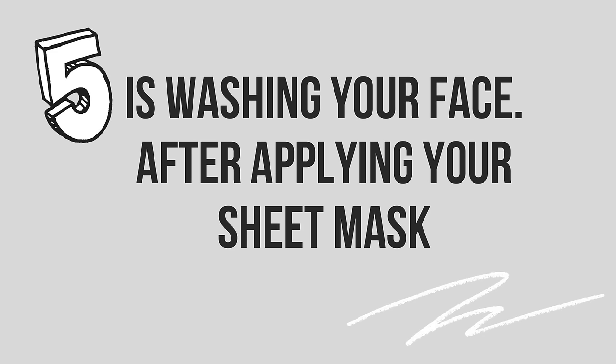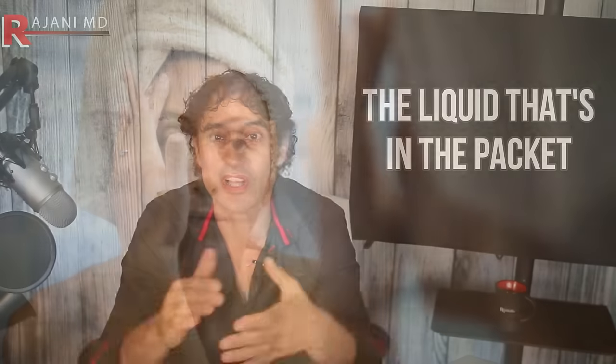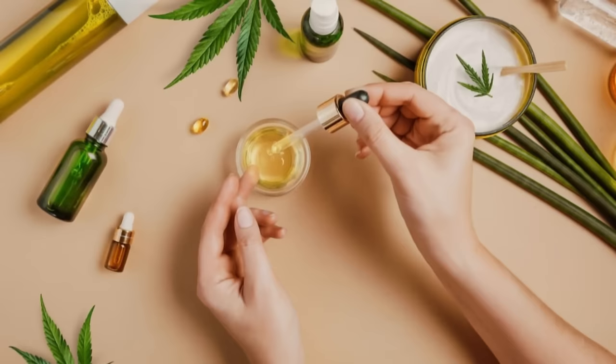Number six is washing your face after applying your sheet mask. It feels dewy and soft, and some people want to rinse that off — but the benefit of the sheet mask doesn't end when you remove it; it can continue long afterwards. Instead of removing that excess essence from your face — the essence being the liquid in the packet — you want to take full advantage by tapping it into your skin and allowing the hydrating ingredients to soak in fully. If you wash your face you're wasting all of that skin-nourishing goodness. Once it dries, then you can seal it in; for instance, my mask contains hyaluronic acid, so once it dries your face might feel a little drier and you want to seal it in with a great moisturizer that has organic oils in it.